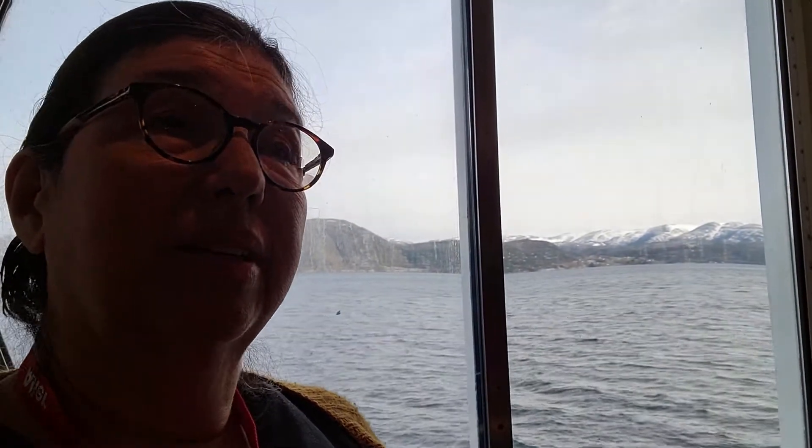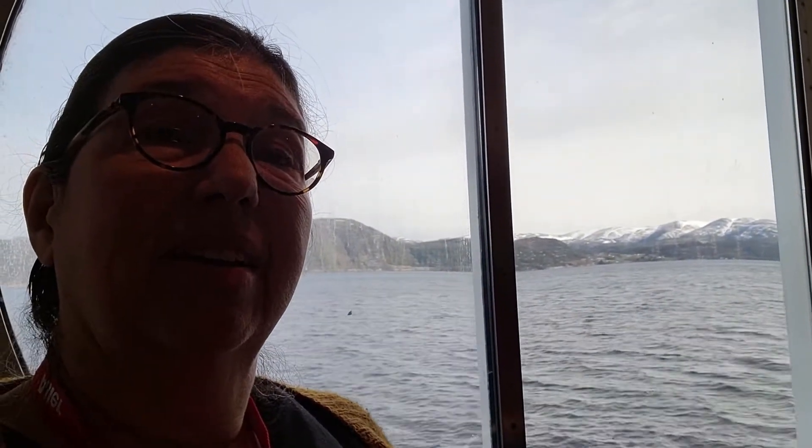Good morning! I'm on the boat, I have my coffee — a latte — and this is the view out our portal window in the cafe. This is going to be a short one today because we don't really have great internet, but I'm giving you something.